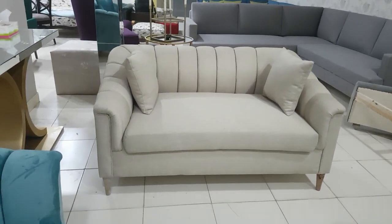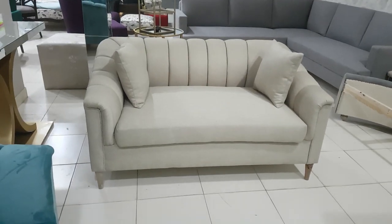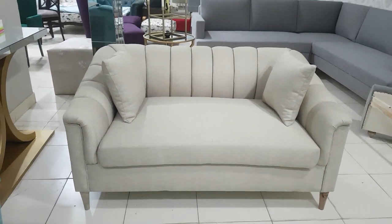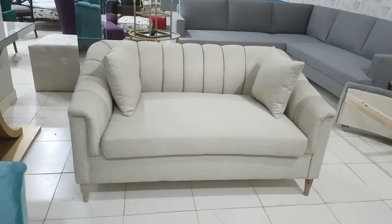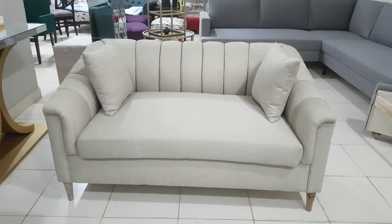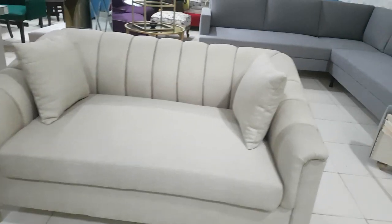Bismillahirrahmanirrahim, guys, you are watching the iWood channel. Again with something new today — we are having the two-seater sofa, customized with the jute fabric, the off-white fabric, along with the straight legs.